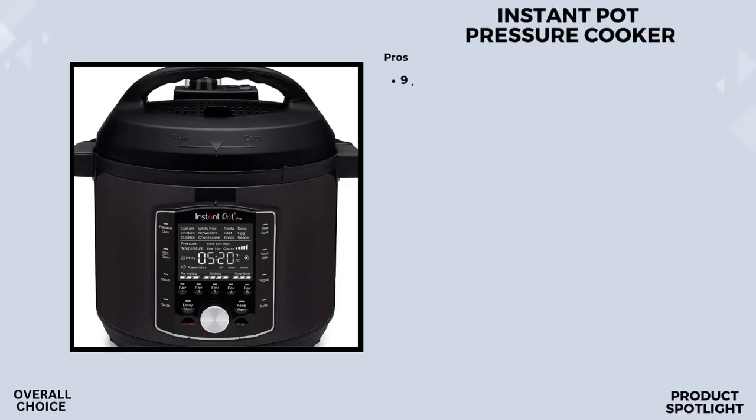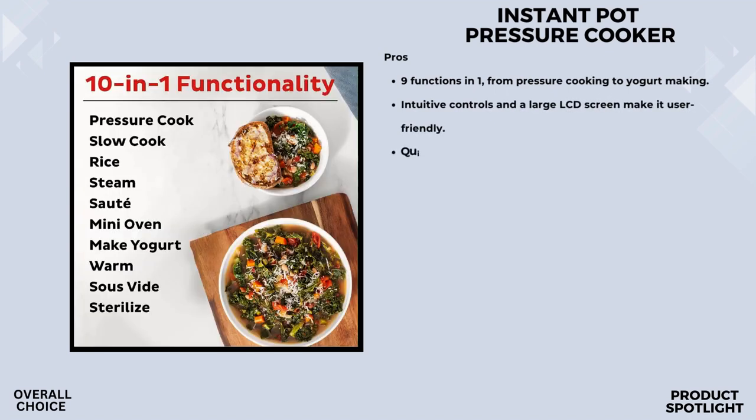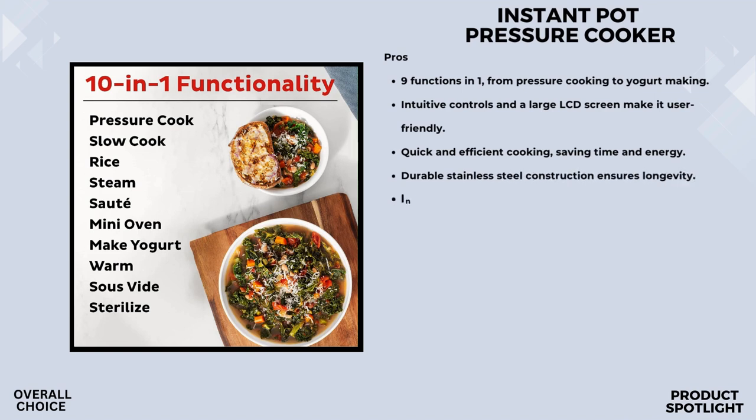Number 1: The Instant Pot Pro 10-in-1 Multicooker. This boasts 10-in-1 functionality, making it a pressure cooker, slow cooker, sous vide machine, sauté pan, rice and grain cooker, sterilizer, yogurt maker, food warmer, cake baker, and steamer. The premium cookware-grade inner pot features stay-cool silicone handles, so you can take it straight from the Instant Pot to your stovetop — that's some serious convenience.